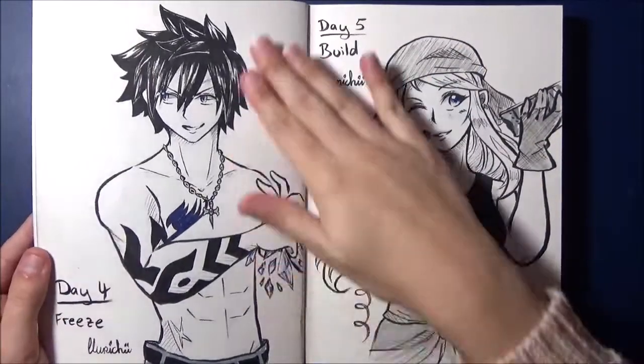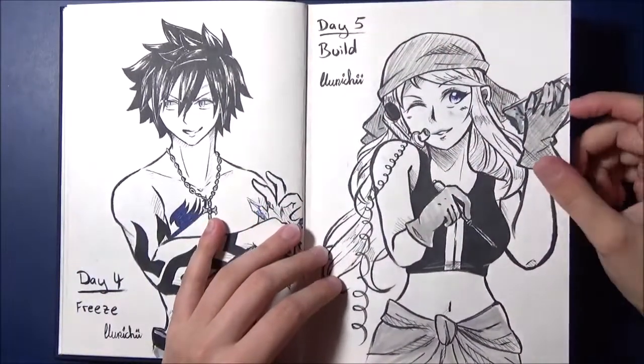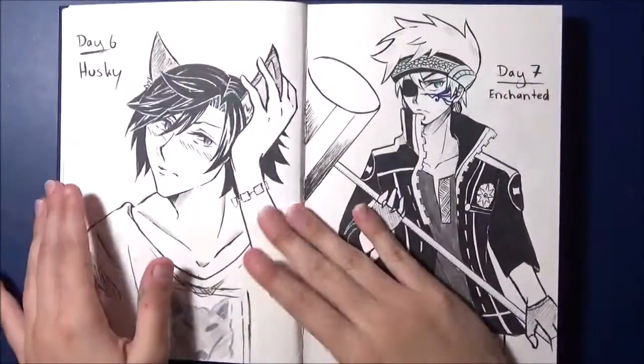Here is Gray. And Day 5 was Winry, for which I also made a video. I made a separate video for that so I don't need to go into it much — you've already seen it.